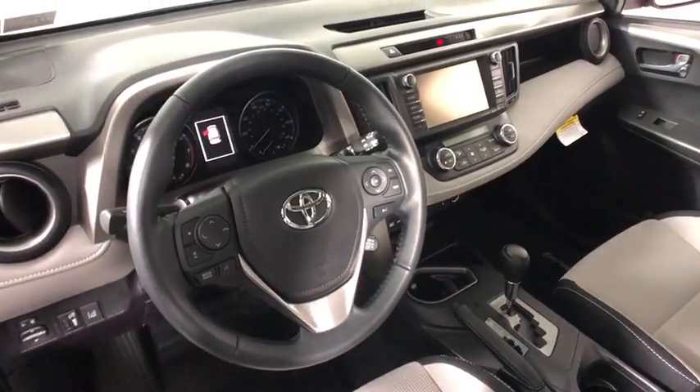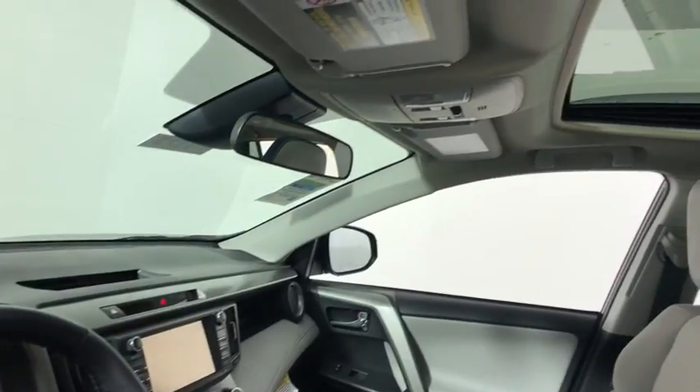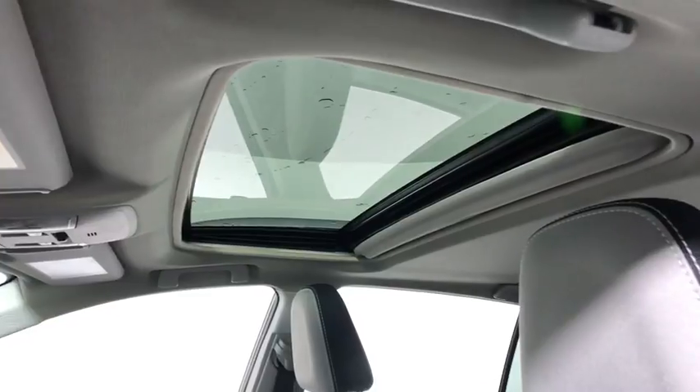Rear window defroster, power windows, trip computer, tachometer, remote keyless entry, brake assist, panic alarm, overhead console, power moonroof, tilt steering wheel.